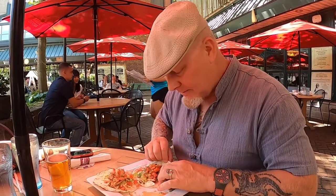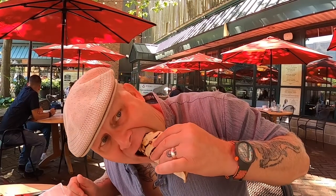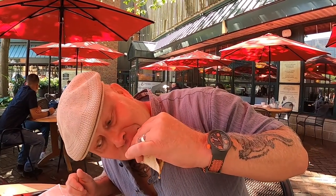All right, my turn for these blackened swordfish tacos. Amy already added the lime but I might add a little bit more — it's just the way I roll. It's so good.